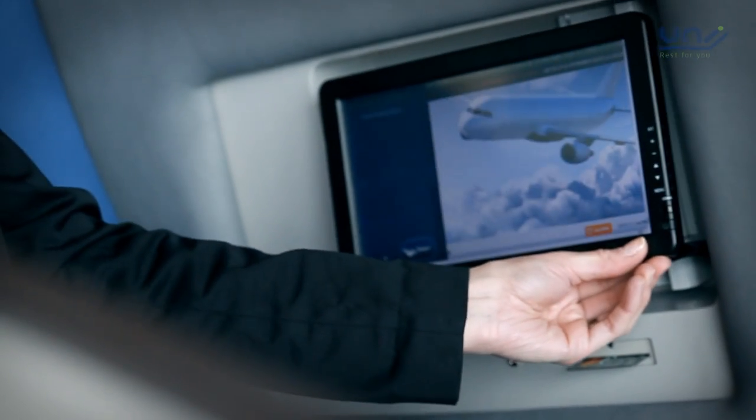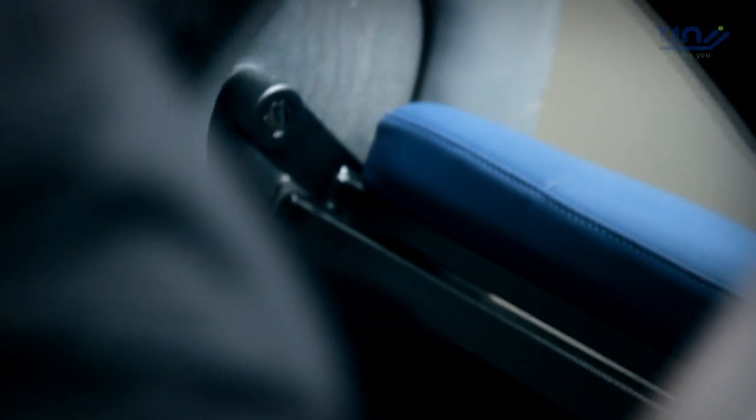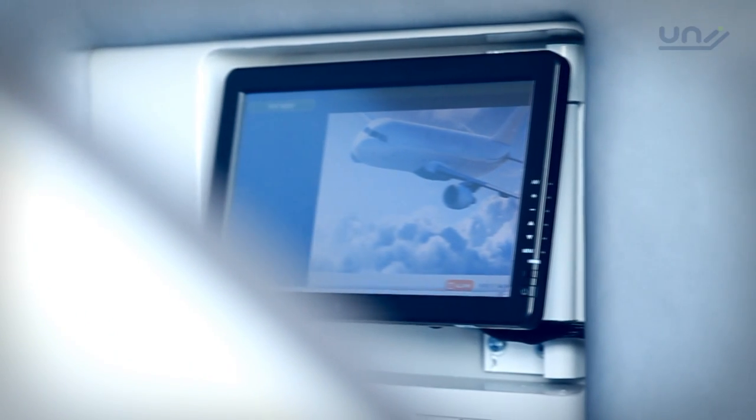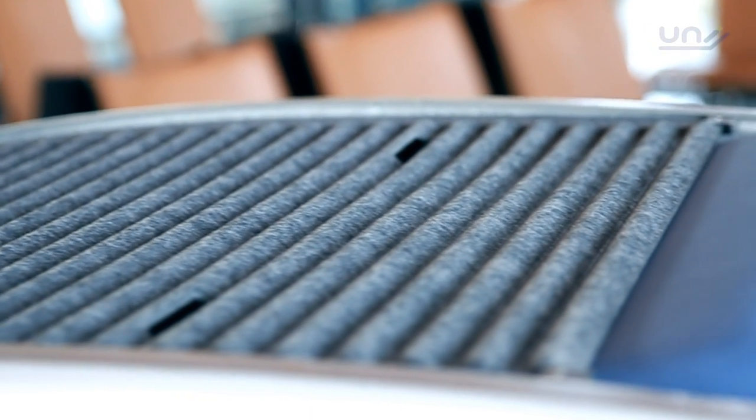If you feel the need for a private environment to relax, sleep, surf the net or recharge your electronic devices, Uni will give you the space you require. Uni Rest For You is also the perfect transfer resting point for passengers with reduced mobility.